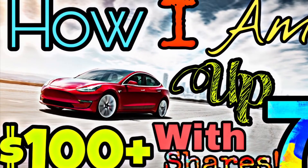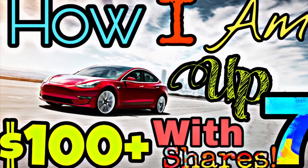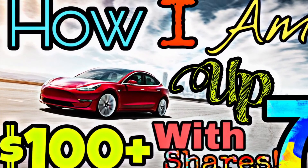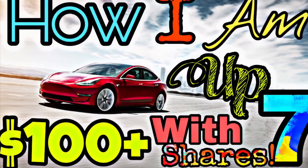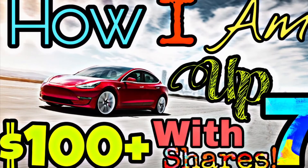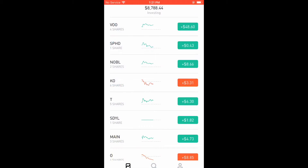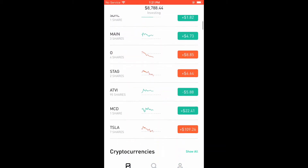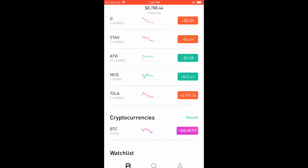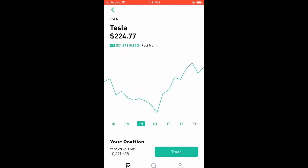Tesla only started to uptrend recently, and this is a very important lesson. Many people always say 'buy the dip' — basically buy a stock whenever it is down — but this is actually very bad advice because you might end up holding the stock for a long time, and it might never make higher highs or it might take a long time before you actually make money.